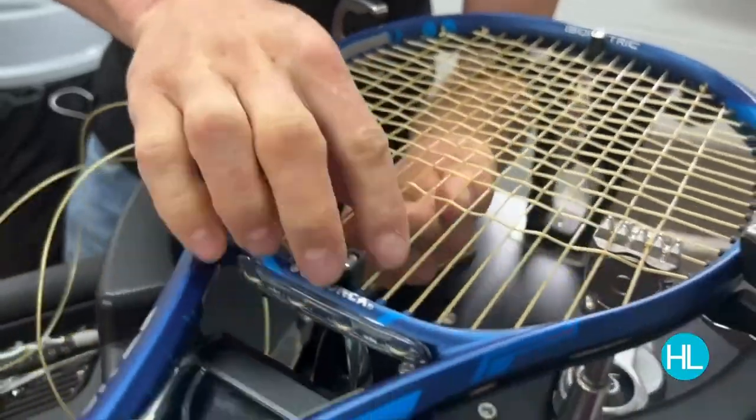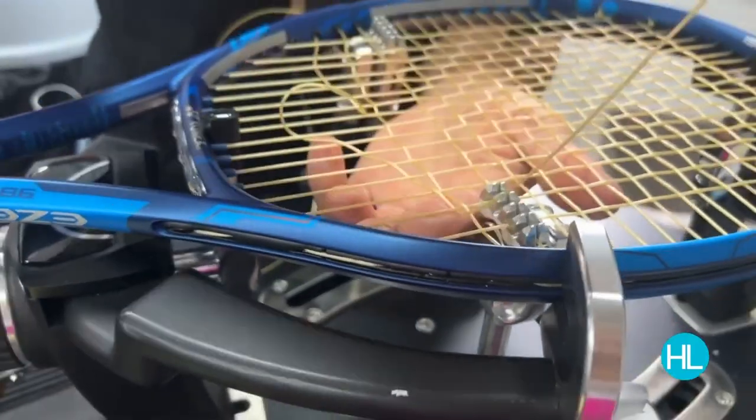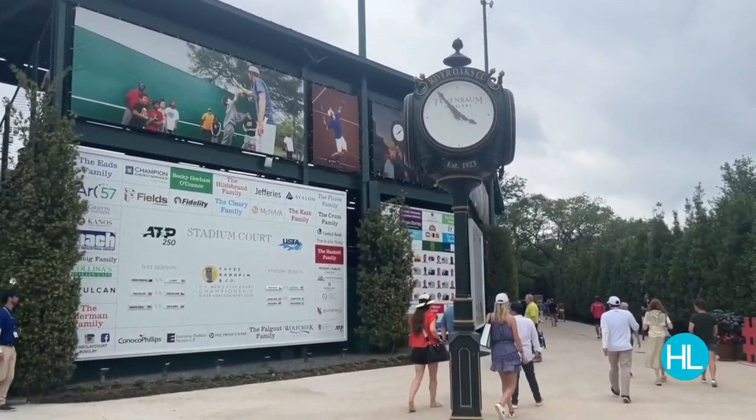Does it look like they've done a good job? They did a great job, I have no doubt. And this team will keep on stringing until the US Men's Clay Court Championships wraps up this Sunday — the unstrung heroes of the match.